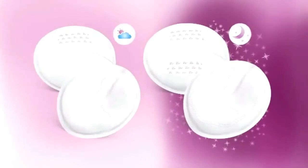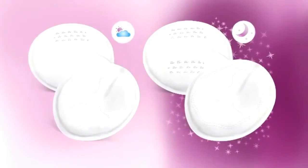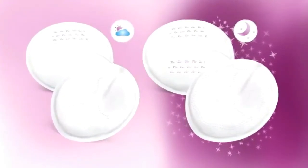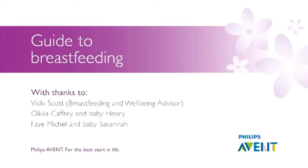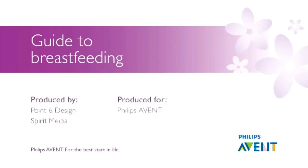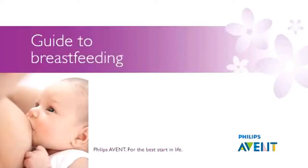Philips Avent provides disposable day pads, which are ultra-absorbent yet invisible under clothes, as well as night pads, which are larger and thicker for overnight protection. Thank you so much for watching.